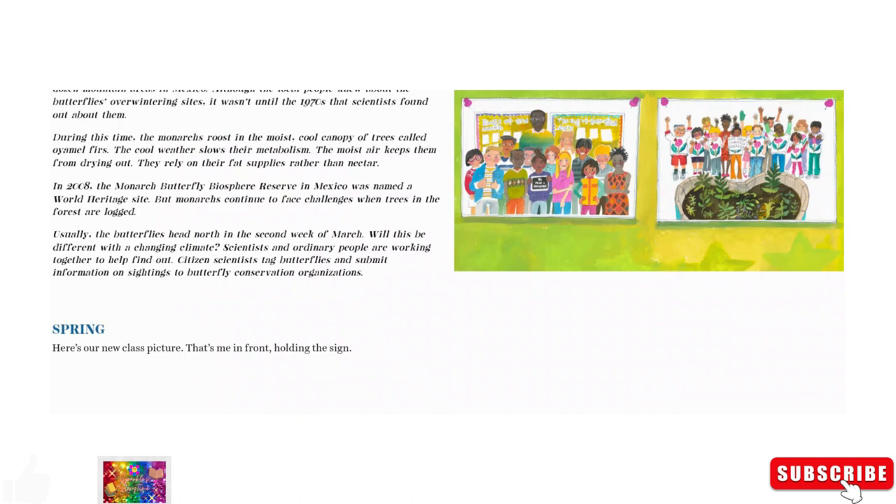In 2008, the monarch butterfly's biosphere reserve in Mexico was named a World Heritage Site. But monarchs continue to face challenges when trees in their forest are lost. Usually the butterflies head north in the second week of March — will this be different with a changing climate? Scientists and ordinary people are working together to help find out. Citizen scientists tag butterflies and submit information on sightings to butterfly conservation organizations.